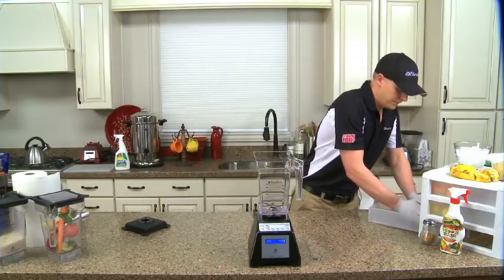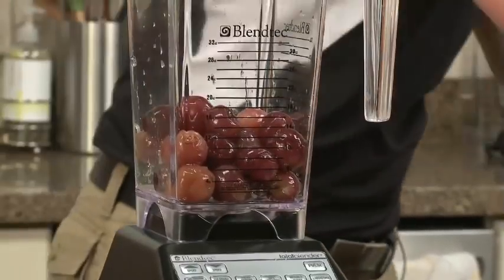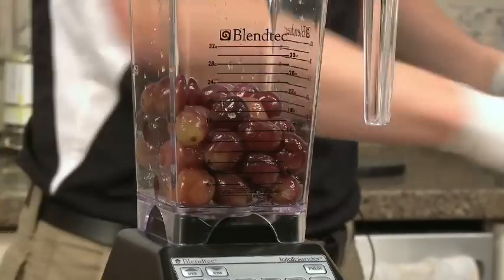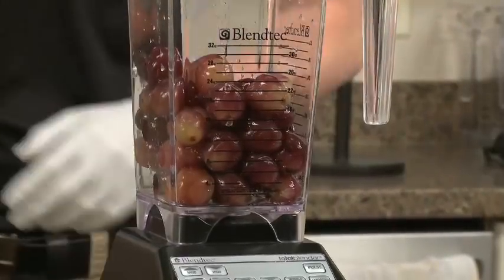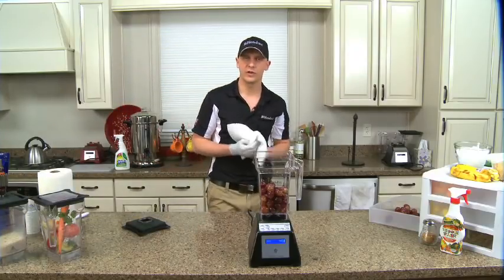Now these are the big globe grapes — they have seeds in them. Grape seeds contain an extremely powerful antioxidant actually called proanthocyanidin. You can go to a GNC or any health food store and buy a vial of red grape seed extract. It's usually around $35 to $40 for a few servings and doesn't go very far.